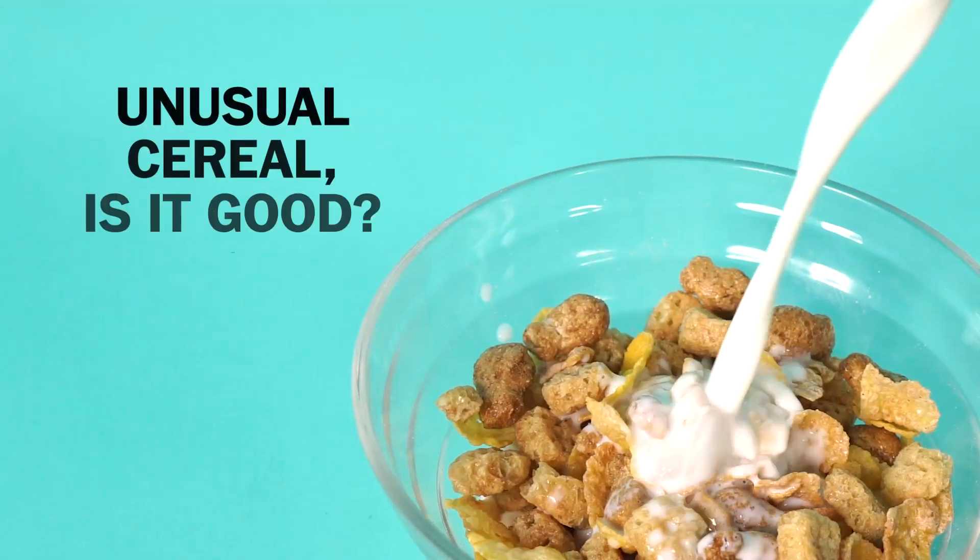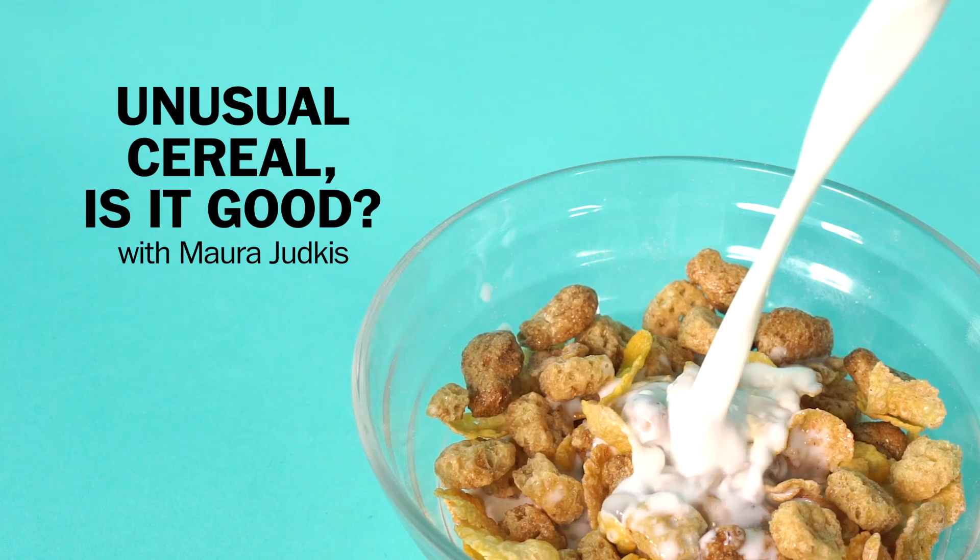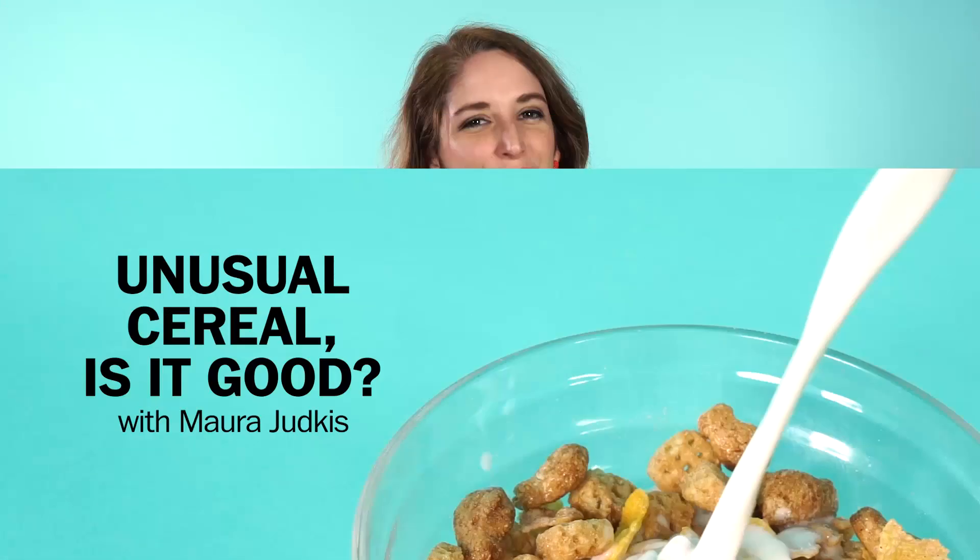Let's try some new cereal. Let's go. So for a while, there's been this trend of getting rid of artificial colors and flavors. But that trend is no more. Sugar cereals are coming back in a really big way.